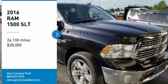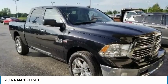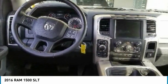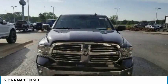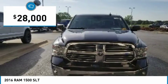Stop by and take a look at this 2016 RAM 1500. The RAM 1500 went against the Chevrolet Silverado, Ford F-150, and Toyota Tundra, which are all excellent trucks in their own right. The RAM took home the prize for its well-rounded strengths and is priced below $30,000.